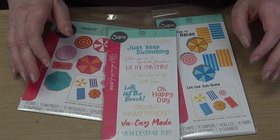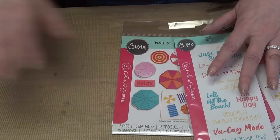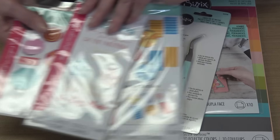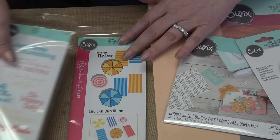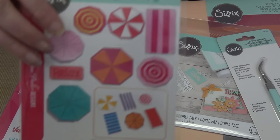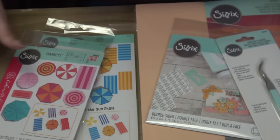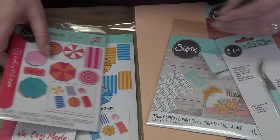The last item in bundle three is the stamp set of the umbrellas and beach blankets themselves. You can use just the dies, just the stamps, or pair them together. Bundle three is Beach Blankets Umbrellas — you get Katherine's product plus Sizzix paper, adhesive sheets, and tweezers, all included.